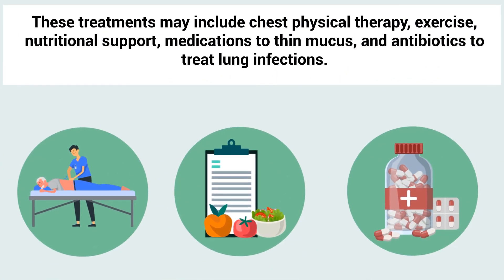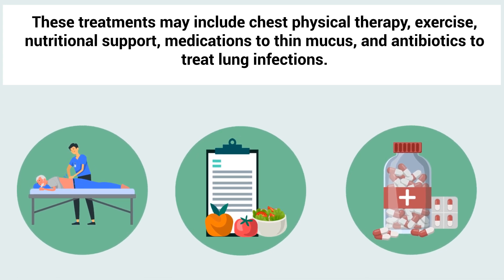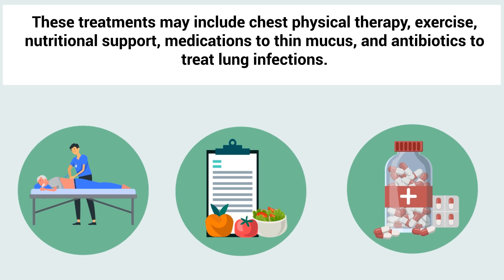Treatments may include chest physical therapy, exercise, nutritional support, medications to thin mucus, and antibiotics to treat lung infections.